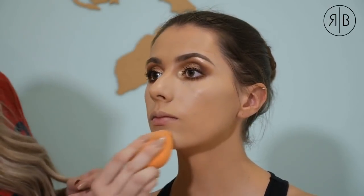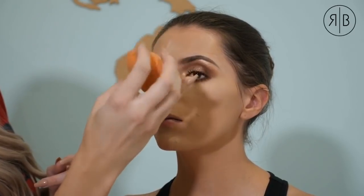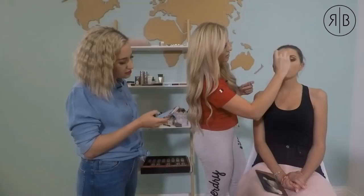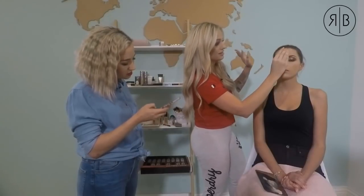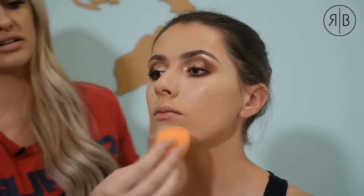After highlighting under the eyes, I'm applying a little bit to the chin area and the nose — just to balance it out. That's basically a quick daily highlighting routine. Very quick and easy to do.